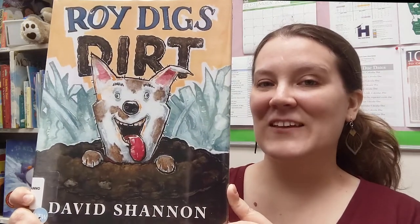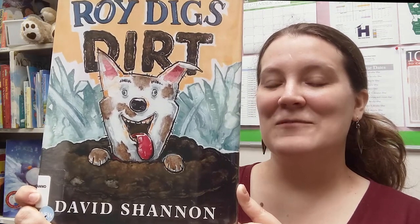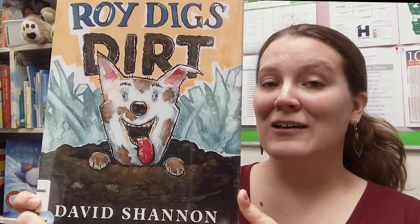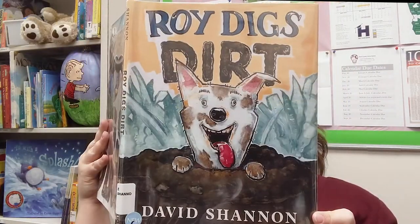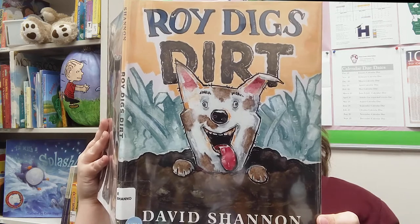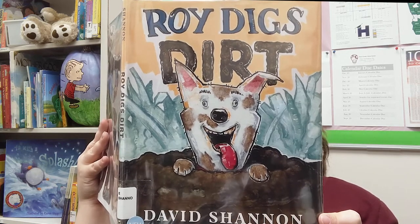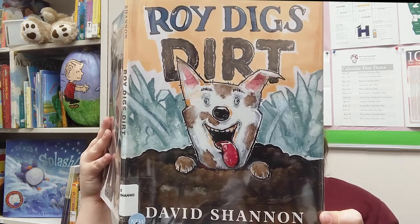For our final book, we have Roy Digs Dirt by David Shannon, another incredible author-illustrator you might know from No David and A Bad Case of the Stripes. This is all about a dog who loves to dig. Roy digs dirt — dirt makes Roy happy. He sits in the dirt, he rolls in the dirt, and best of all, he digs in the dirt all day long. Roy digs everything about dirt, except ants. Does Roy like taking a bath? No! Too clean? Don't worry, because every day, rain or shine, Roy digs dirt. So if you have a dog that loves being outside and getting messy, this might be a fun story you can relate to.